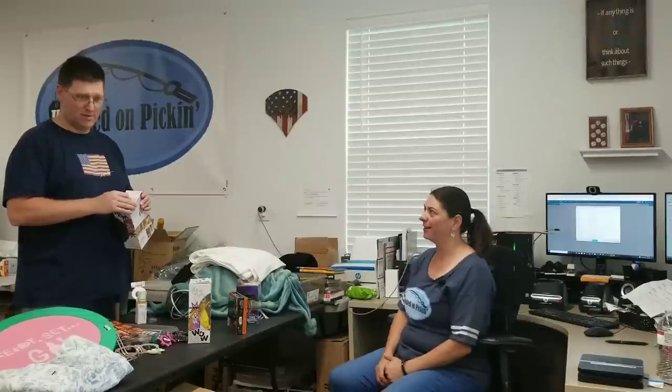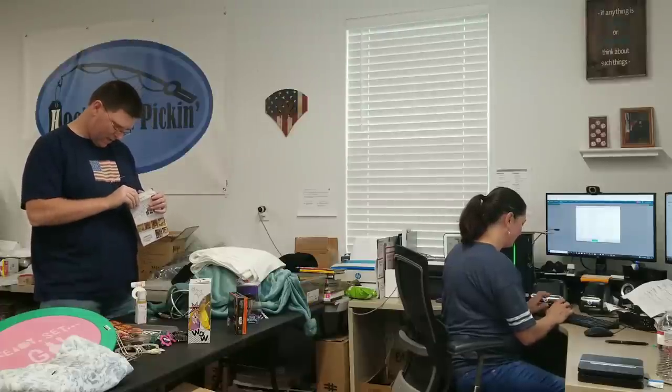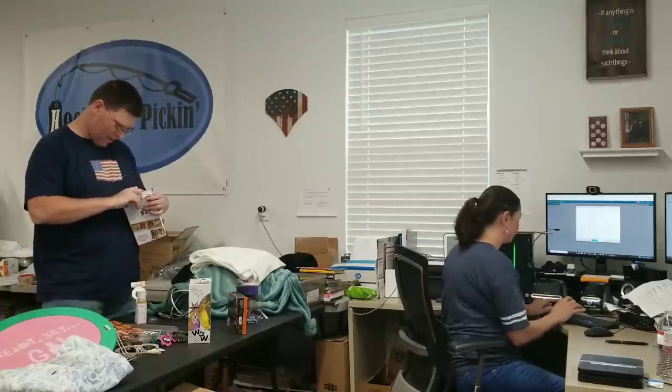They said this was worth $480 — 48 items, retail was $480. This is not worth $480. They had it listed as general merchandise and didn't really know what was in it, so they just guesstimated. We'll see.